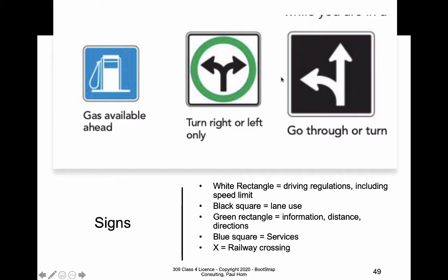Sometimes they could have chosen either type of sign at particular intersections, and you can often see the same information painted on roads as lane markings. White rectangles include driving regulations like the speed limit. Black squares stipulate lane use. Green rectangles show informational content available to you. It's also very important to study up and understand the rules of railway crossings and crossing arms.